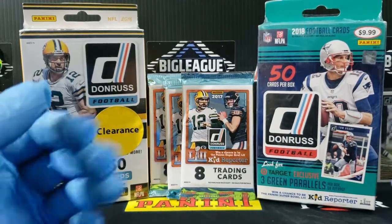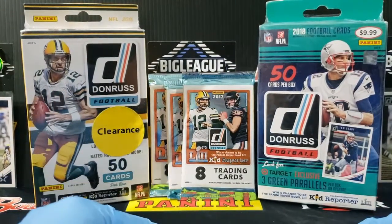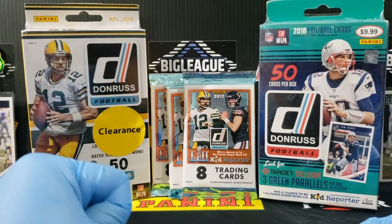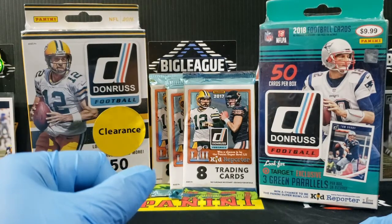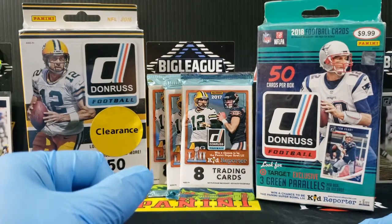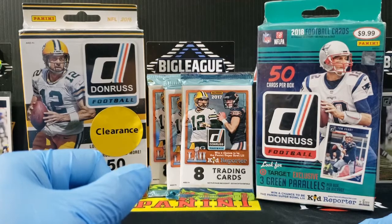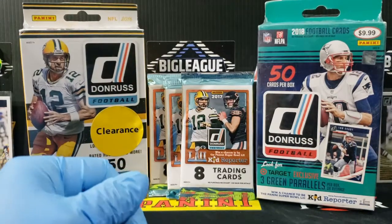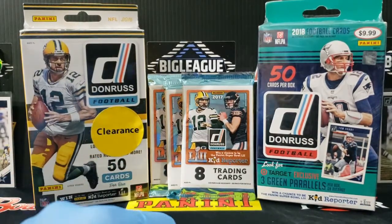Hey guys, what's going on? This is Ad League Sports Cards. I'm going to apologize — it's been about 7 to 10 days since we posted a video. I've been working feverishly on the website. Unfortunately, negotiations did not go our way on a number of things, so rather than delay it and dump money into litigation, we're going a different way. The website will be BigLeagueSC — BigLeagueSportsCards, BigLeagueSC.com.